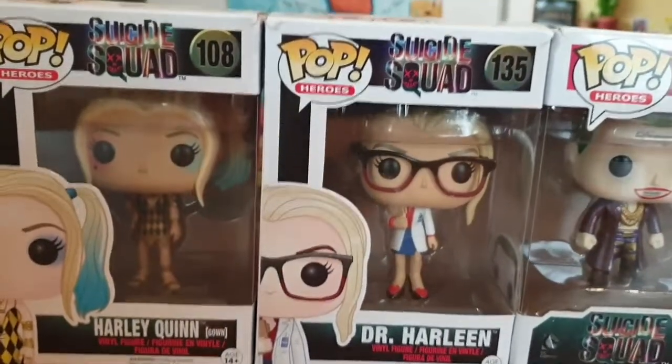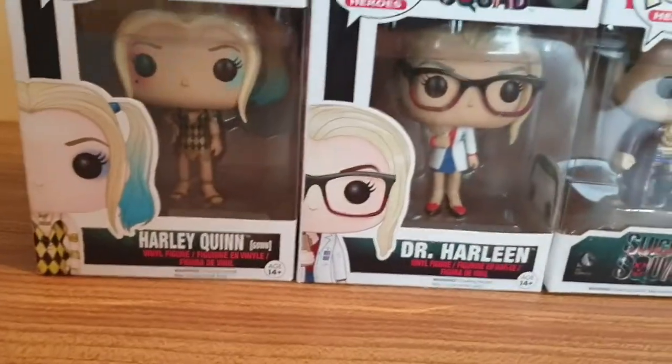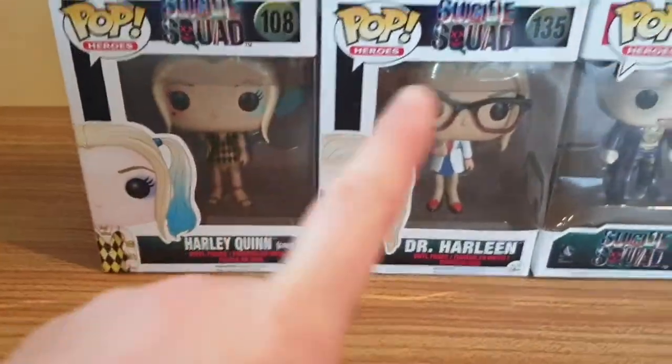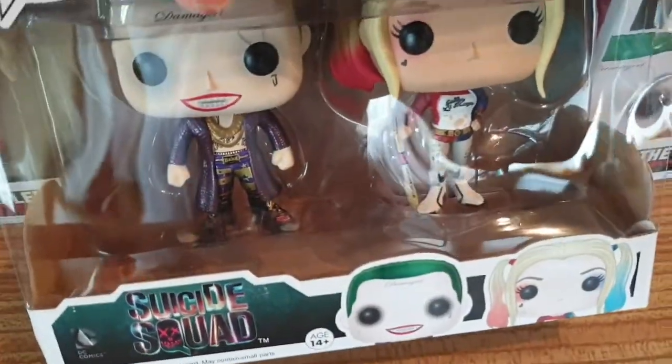I've only got one missing from my Harley Quinn and Joker collection. I've got Harley Quinn in Evening Gown, Dr. Harleen, and then I've got the Joker and Harley Quinn two-pack where they have metallic colouring on them.